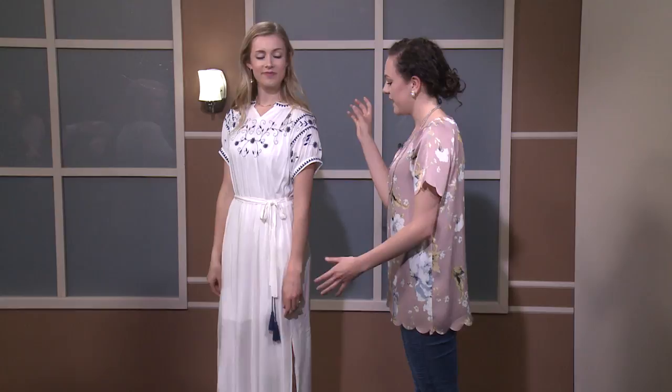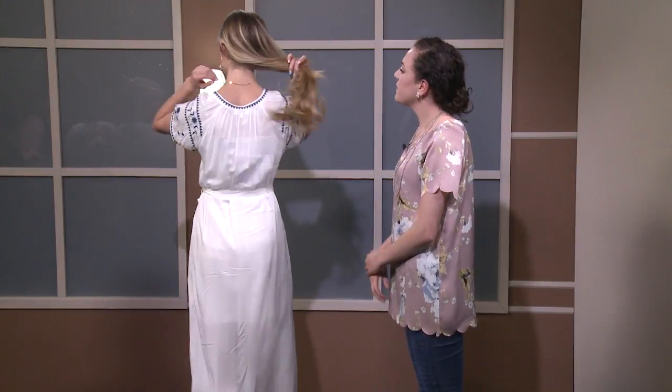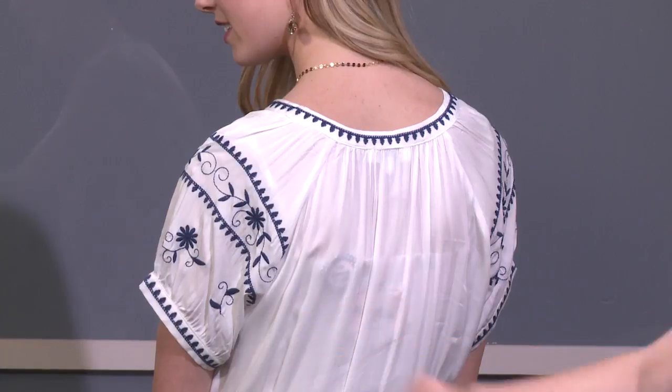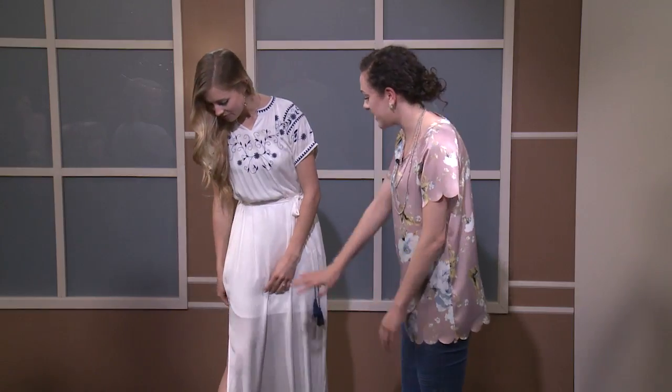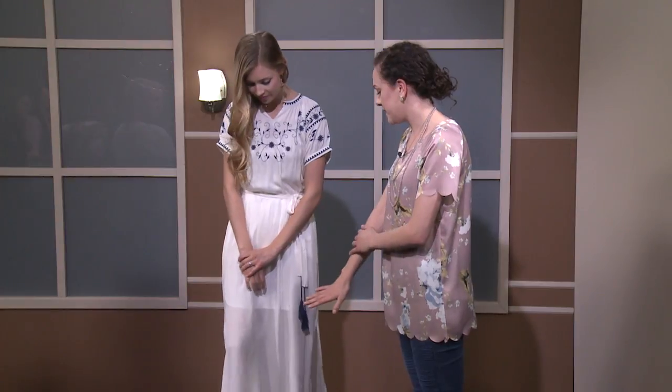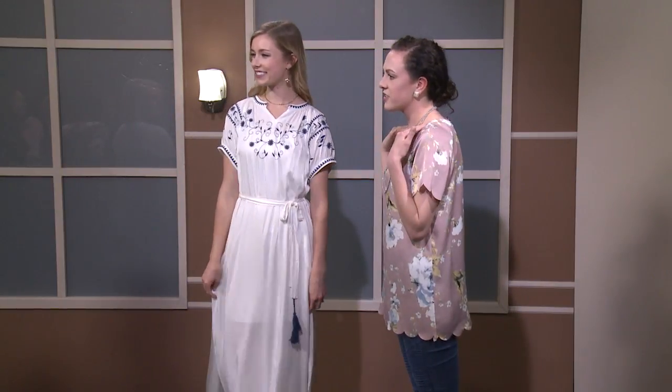The tassels match the embroidery, tying the look together. On the back there's a neckline with pleats, and the dress is sheer with a lining. It's paired with brown wedge sandals. A gold choker was added to complement the higher neckline, plus dangly earrings for elegance. It could also work casually as a honeymoon dress with a floppy hat over a swimsuit.